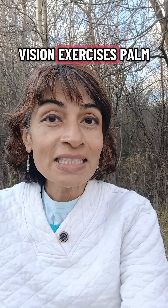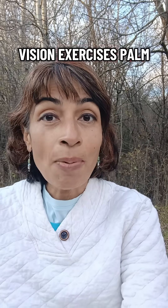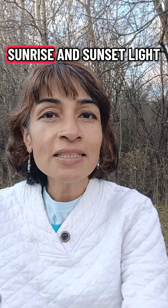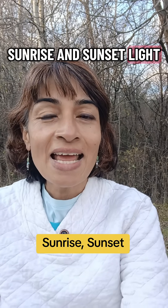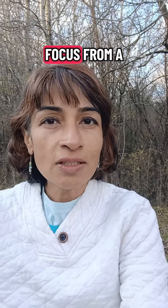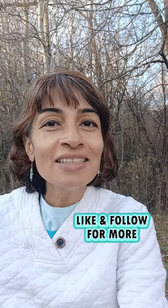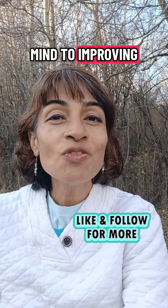Do your vision exercises, palm on a regular basis, expose yourself to sunrise and sunset light, and shift your focus from a far gaze to a near gaze. Open your mind to improving your vision.